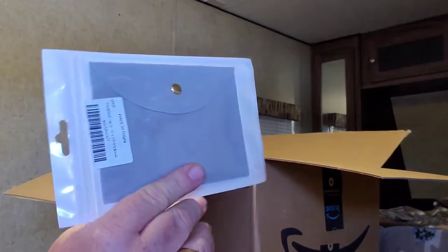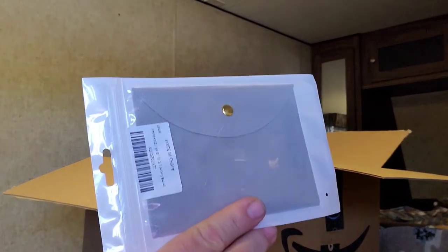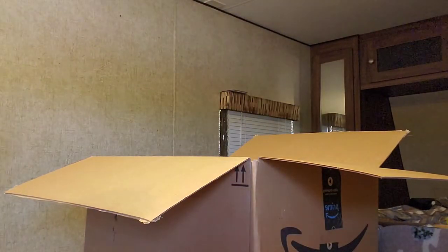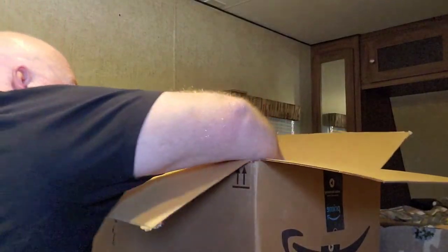This looks like a mirror in a compact case or something — not a compact, but a little makeup bag. Maybe it's also for your fake eyelashes. You just never know.